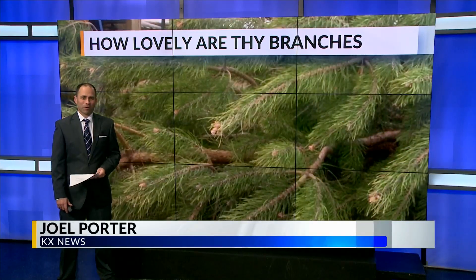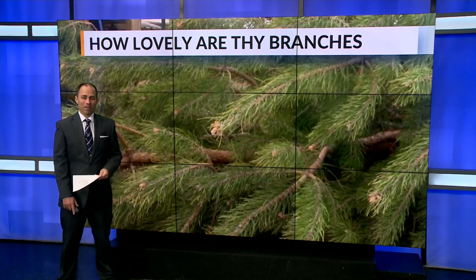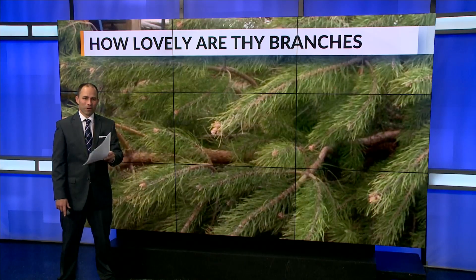Now that those Thanksgiving leftovers are mostly polished off, or hopefully stuffed away in the freezer, plenty of people are starting to think about picking out that Christmas tree if they haven't already. KX News' Mary Guttenkopf has more on all things decorating from a Christmas tree farm.